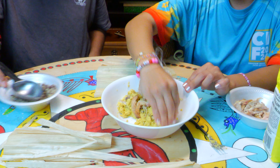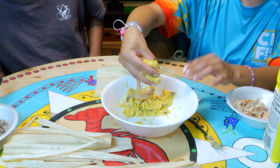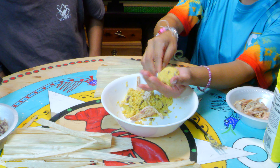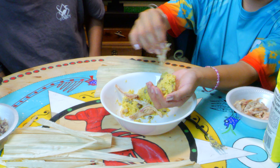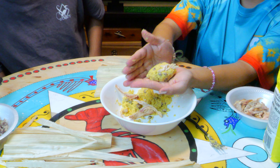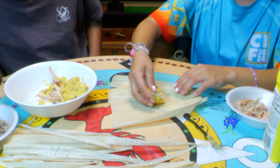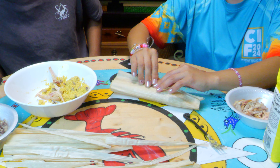Now we are going to mold it into a little bowl shape. You grab enough about the size of the palm of your hand, then mold it like that. You can add some more, add a piece of chicken in there like that, and then set it to the side.